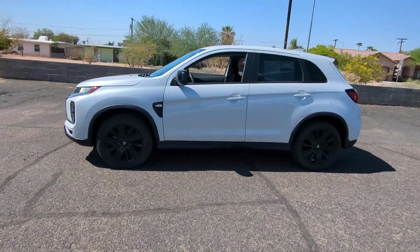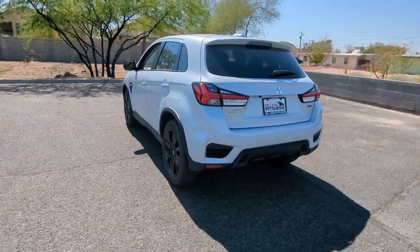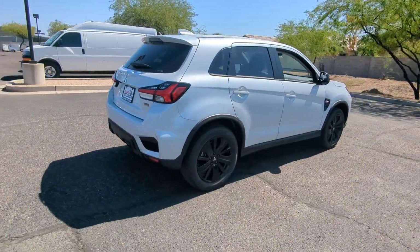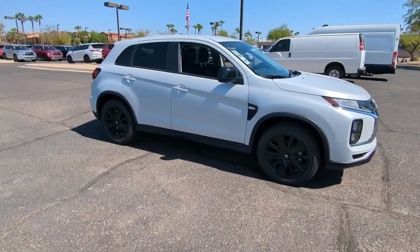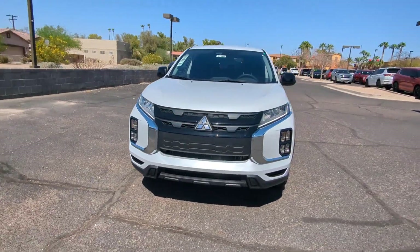You will be amazed by this 2024 Mitsubishi Outlander Sport. This handsome Outlander Sport delivers the comfort and versatility to make every drive a delight. From commuting to weekend runabouts to road trips, this well-equipped subcompact crossover gets you where you want to go in style.